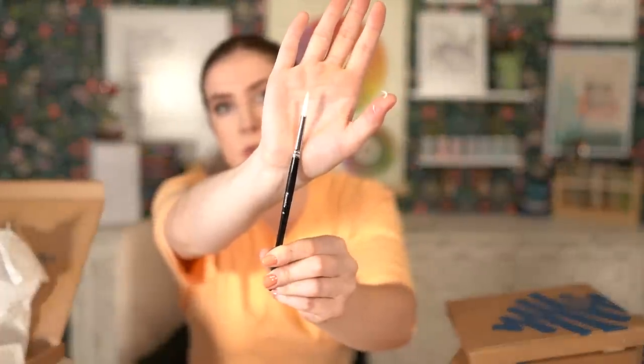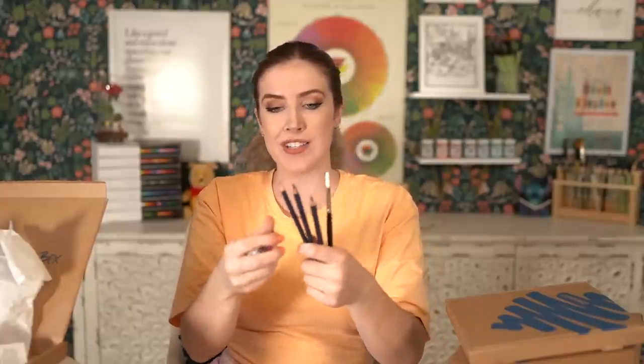I've never heard of these before but they look like they'll be really good. I just realized I never showed you the paintbrush it came with — this is just a Sea White basic little paintbrush for the watercolors. Very cute! So this is a fun little box.